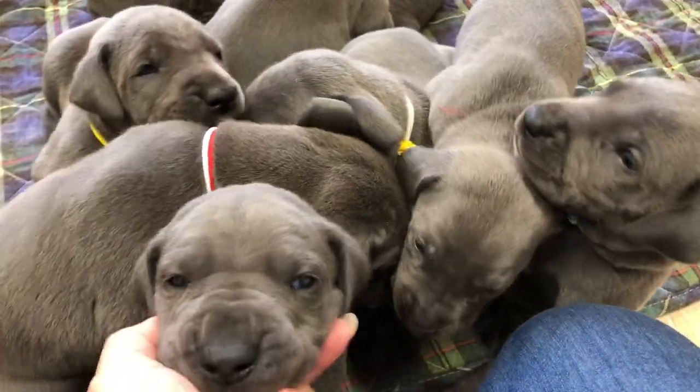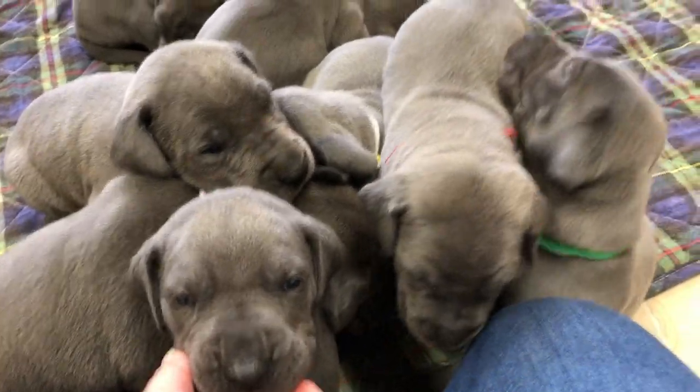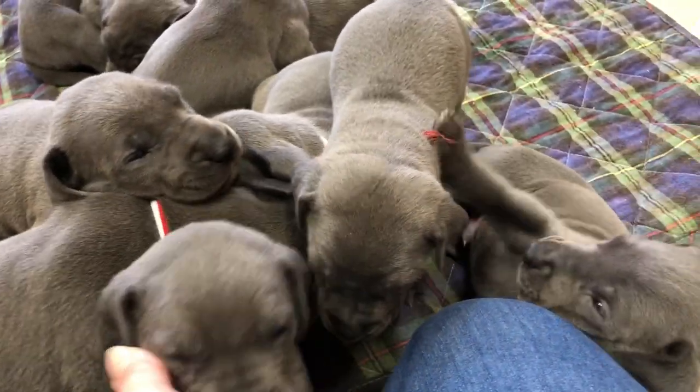So once again, we're Great Lake Danes, and you can give us a call, 616-892-1993.